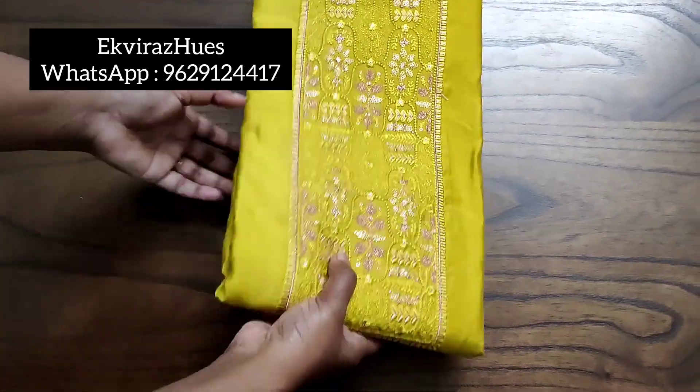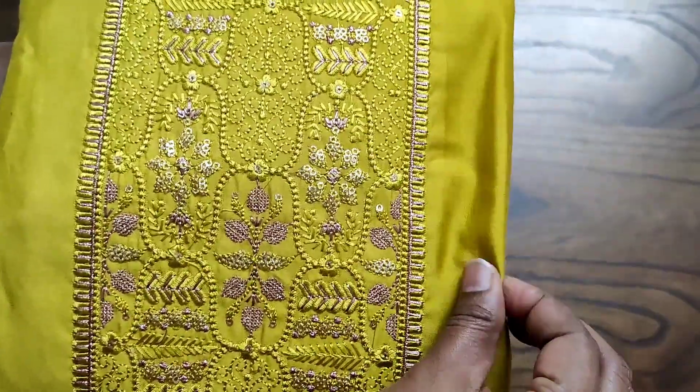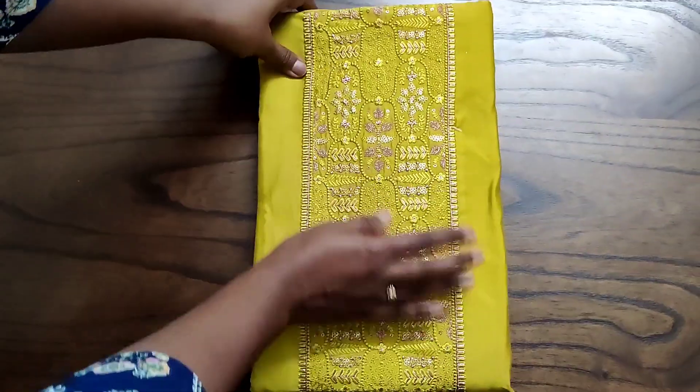Hello friends, welcome to Equeras Hughes. Today we are going to see a beautiful designer collection which is apt for any kind of special occasion. It is made up of a semi dupata silk top which has heavy embroidery on the neck portion.